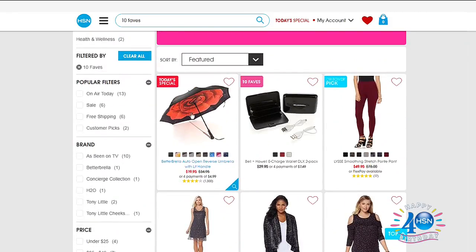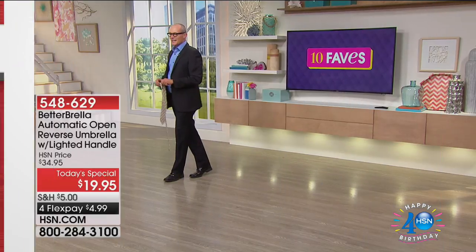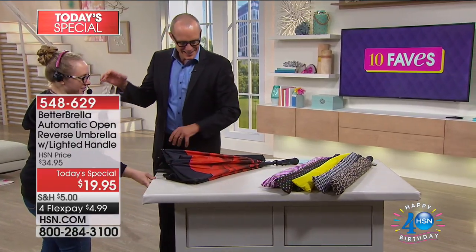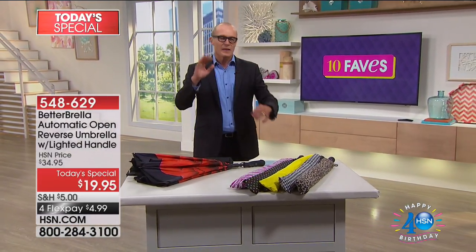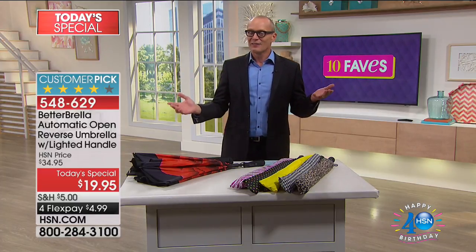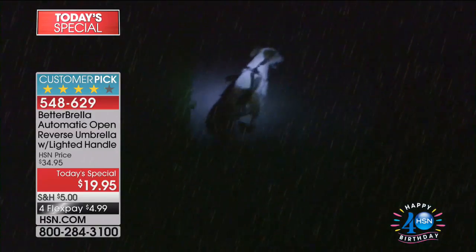I'm going to start off with today's special, and this thing has been absolutely skyrocketing. It's not just an umbrella — it's the Better Umbrella! This launched two hours ago and 34,000 units are already gone. That has to be some kind of record. It's the automatic opening reverse umbrella — there's nothing worse than using an umbrella, keeping dry, and then getting water all over you when getting into the car.